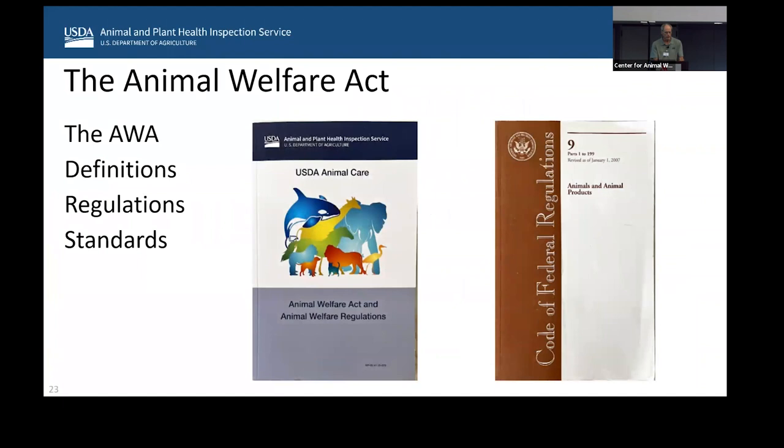If you went online to our website, you can get the blue book. It has different shades of blue, but the public version would look something like this if you got a hard copy. The blue book is actually part of the Code of Federal Regulations — Title 9 of the CFR. Animal Care was asked to put the act in because a lot of people were questioning where we get our authority from, so the first part of the blue book has the act.